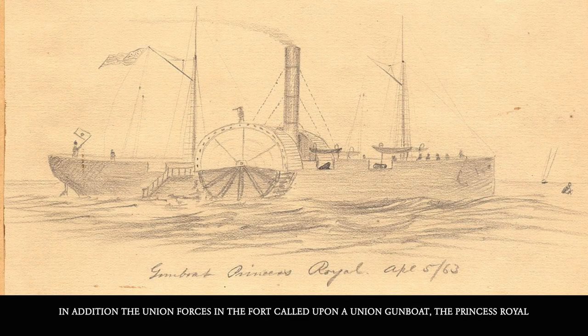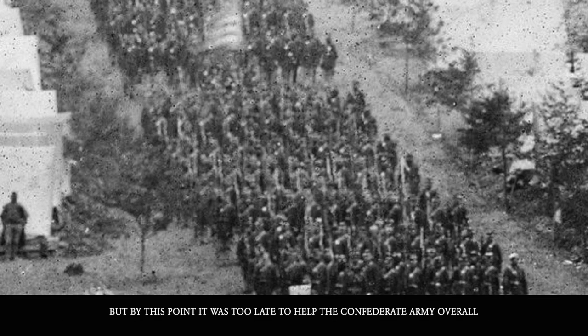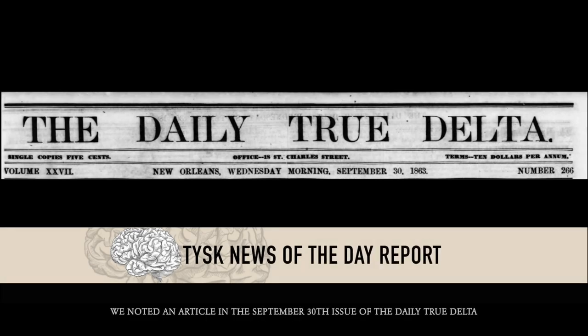In addition, the Union forces in the fort called upon Union gunboat the Princess Royal, who shelled the attacking Confederate forces, devastating the Confederate troops and pushing them back. Though the Confederates were not successful, the attack forced Union General Nathaniel Banks to lift the siege of Port Hudson — but by this point it was too late to help the Confederate army overall. Casualties for the Union remained at a total of 23 men killed, wounded, or missing. The Confederates, however, savaged by the Union gunship Princess Royal, lost 301 men killed, wounded, missing, or captured.